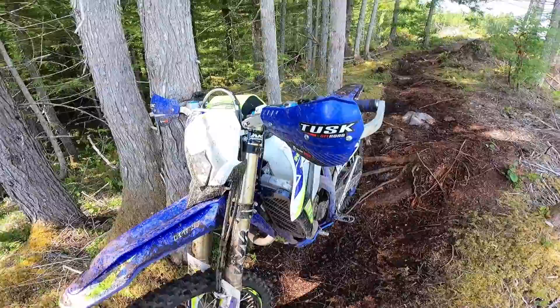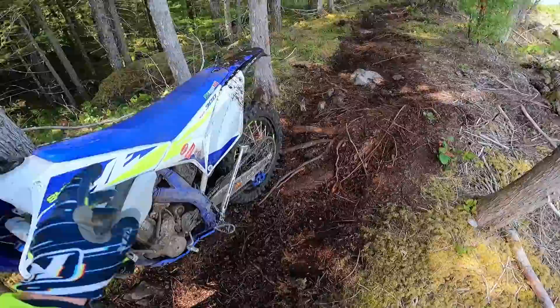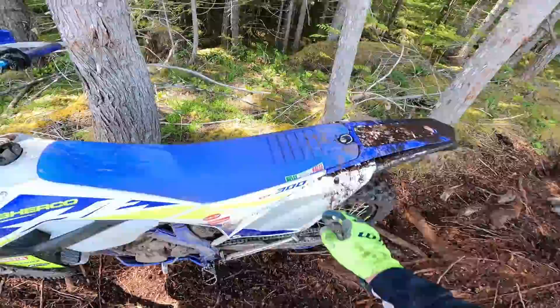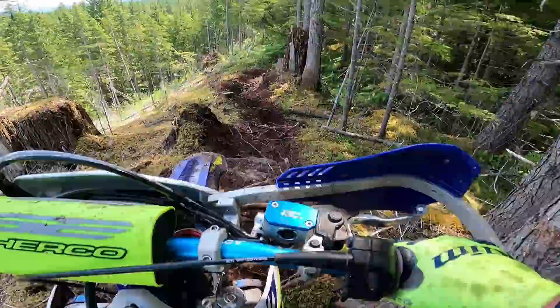Let's go over the add-ons on this bike a little bit — very similar to my bike. It's got the Tusk full wrap guards, Astra off-road Chris Birch bend bars, Bulletproof Designs rad guards, AXP full skid plate, and AXP chain guide. Gummy tire of course, and this bike's running HD tubes front and rear.